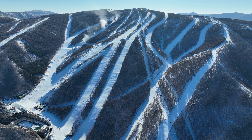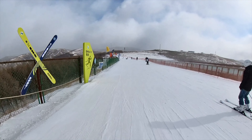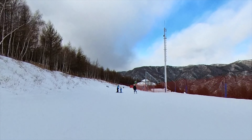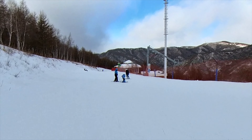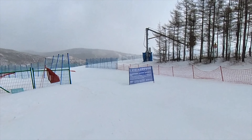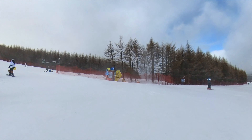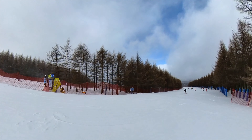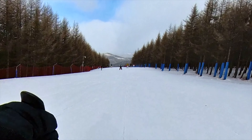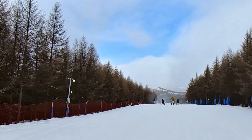Wanlong Resort has 31 courses for skiers of varying levels. I'm just about getting into the intermediate level, but I need more practice. If you are new to skiing, you can hire a coach here. It's very windy up here. I take my time to get familiar with the surroundings — it's not too busy, as it's a weekday.